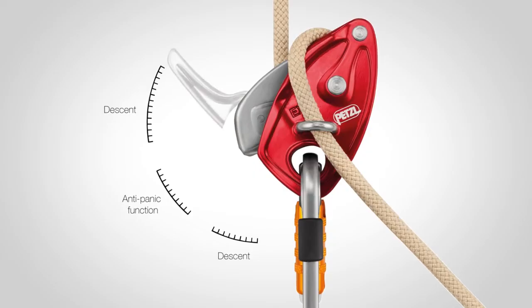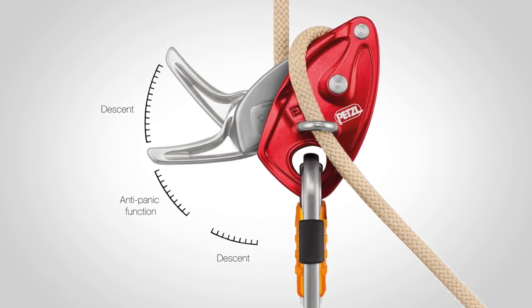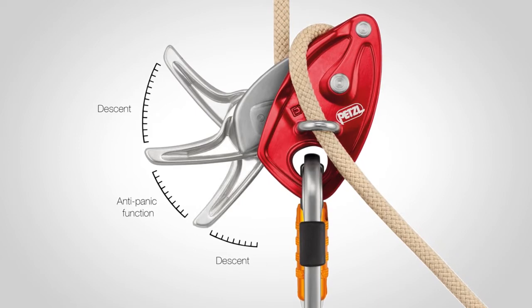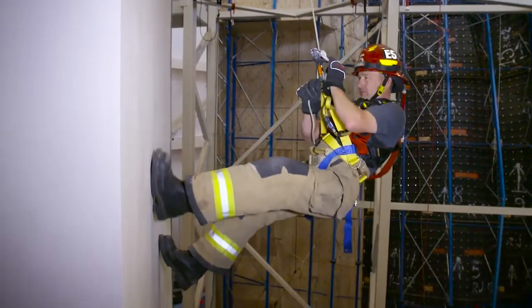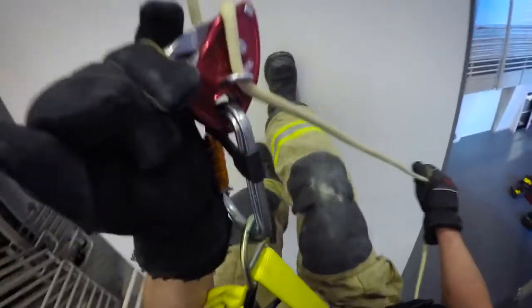The EXO AP features an anti-panic function. This improvement reduces the chance of over-speeding the descent during a bailout emergency. If they are panicked or under duress and they pull that handle too far, which may cause them to over-speed, the system will go back into a lock position so that they travel at a safe speed down the rope.